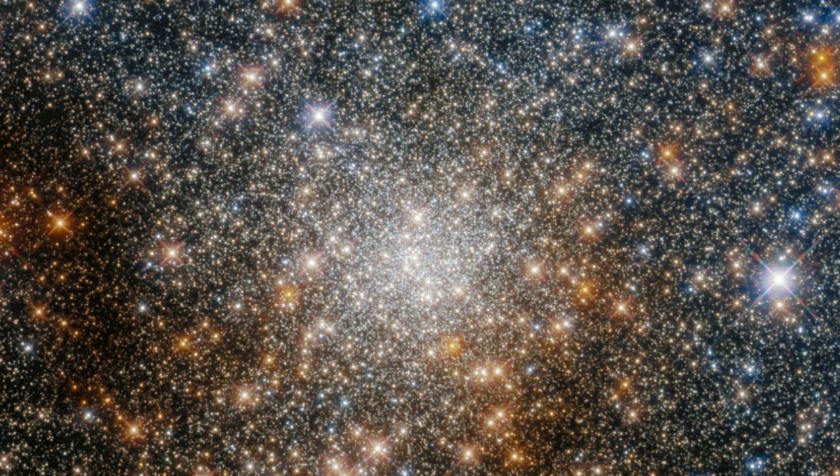Text credit: European Space Agency (ESA). Image credit: ESA/Hubble and NASA, R. Cohen.